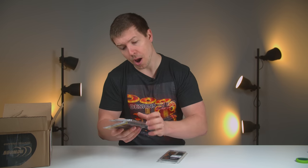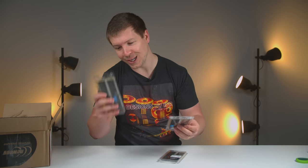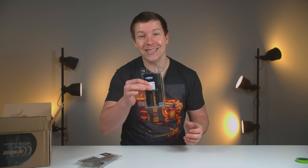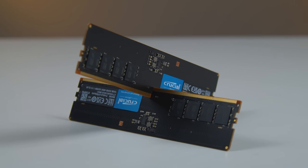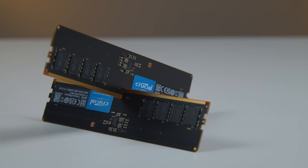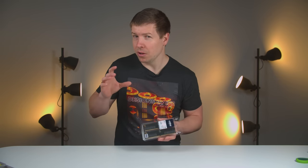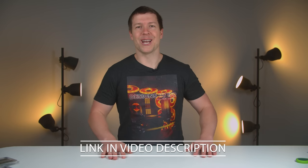We have a 16-gigabyte kit, a 32-gigabyte kit, and a 64-gigabyte kit — so we've got plenty of DDR5 to work with for the sleeper PC. Also, if you're not into flashy RAM with RGB and all the different features and paying a premium for that, getting some of this will help you save a lot of money but it still performs really well. There's also a lot of overclocking potential with these if you want to give that a go.